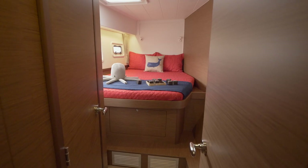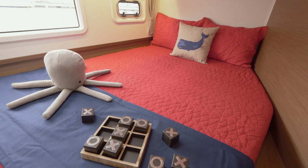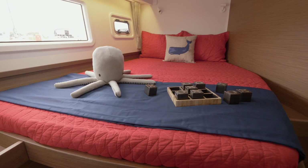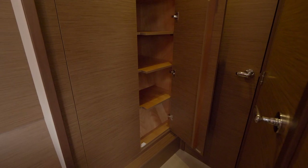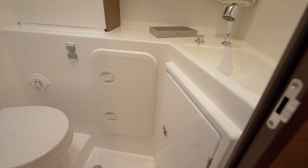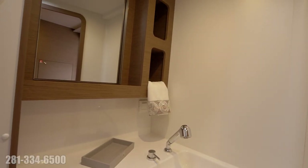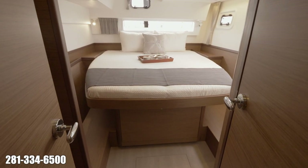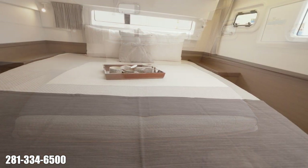Moving across the salon, we find the two guest cabins. The forward berth is a double bed with side access and has its own combined head and shower. The vertical window lets in copious amounts of light, and there is plenty of storage here as well. The aft guest cabin is set up similarly to the owner's stateroom with an island double bed, and it also has its own private head with a separate shower.